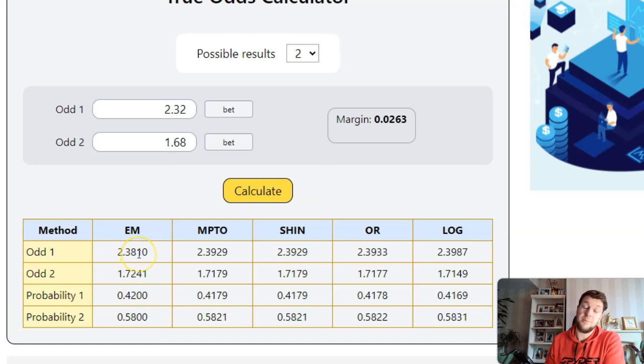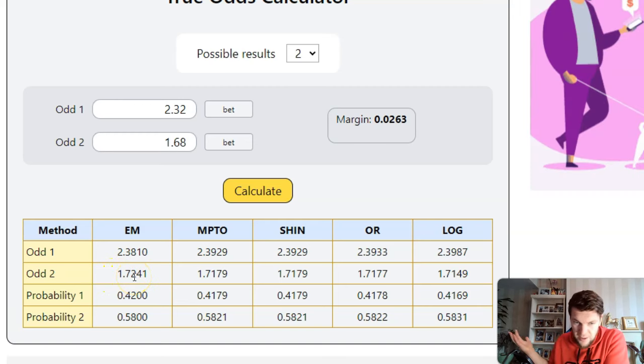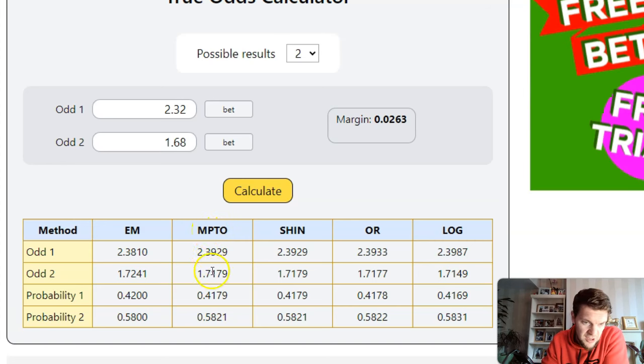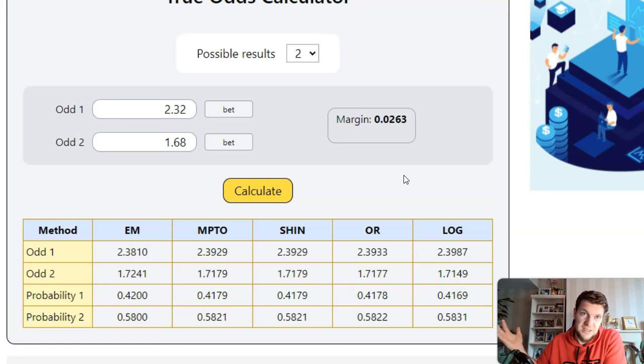On the first selection the true odds are 2.38, so if you had a bookmaker offering 2.5 that would be a good value bet. On the second selection you've got 1.72, so again if you can get 1.8 with a slow-moving bookmaker that's going to be a really good value bet. They've got different ways of removing the margin — the best one for me is probably margin proportional to the odds. This is a very good method if you've got bookmakers not covered by value betting software, or a local bookmaker that sometimes offers standout prices — you can go and check whether they are actually value.